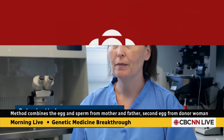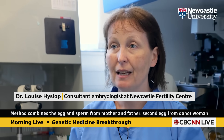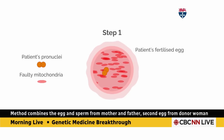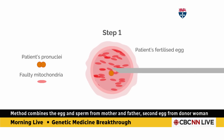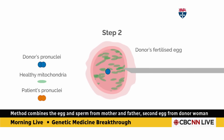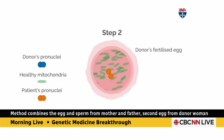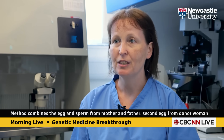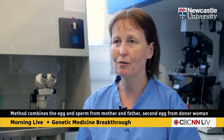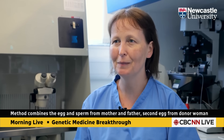For the treatment, we take eggs from the patient and from a donor and we fertilise them. Around about eight hours later, we perform the technique — we remove the nuclear DNA from the patient's egg and transplant that into the fertilised egg from a donor that's had its nuclear DNA removed. After the procedure, the embryos are left to develop, and we check them at various different time points to make sure they're developing normally.